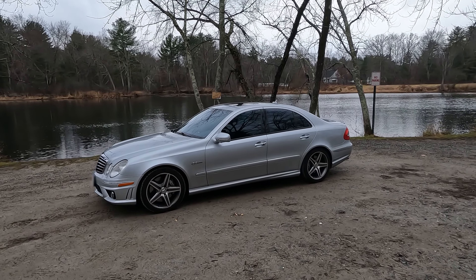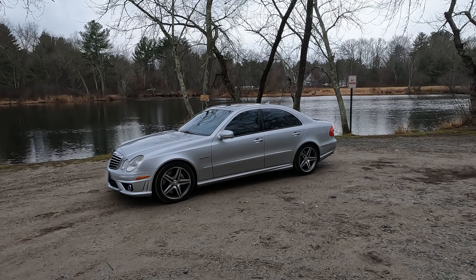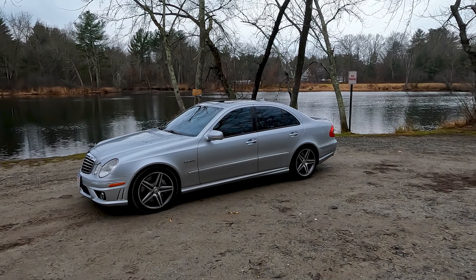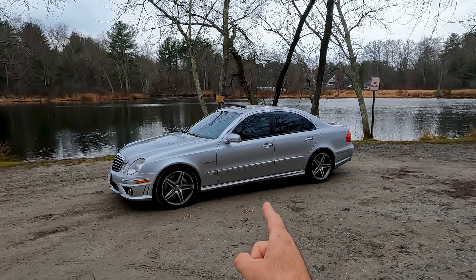Hello and welcome to Accent on Cars. Today I decided to make a special Thanksgiving episode because it's Thanksgiving. I want to extend my deepest and sincere gratitude to all of you for watching my videos, for liking, subscribing, and commenting — you are the best. And we're gonna take this bad boy out on the road.